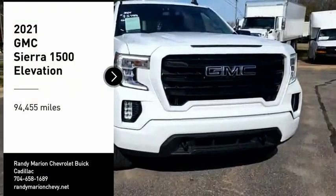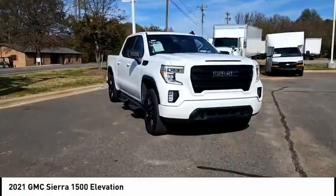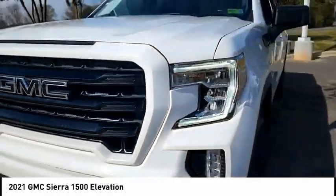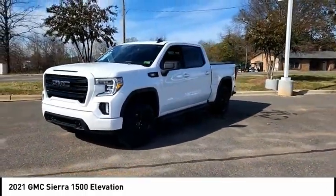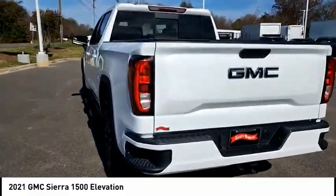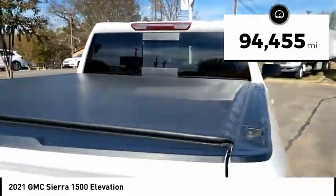Come test drive the 2021 Sierra 1500. The GMC Sierra is a full-size pickup with all the functionality you could expect. With multiple trim levels, the GMC Sierra provides a wide range of features for you to enjoy. Power and advanced technology can both be found in this fantastic truck. This vehicle has less than 95,000 miles.